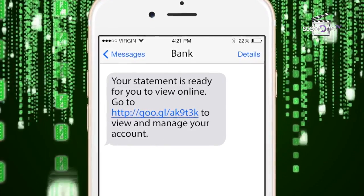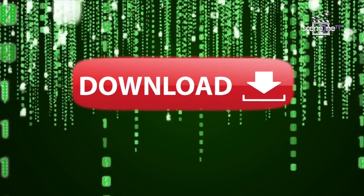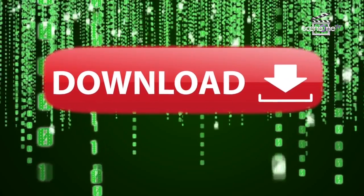SMS phishing happens when you receive a message with a link saying it is, for example, your bank statement, a money transfer, or a picture. When you click on it and download the file, it reveals all your phone content to the hackers.